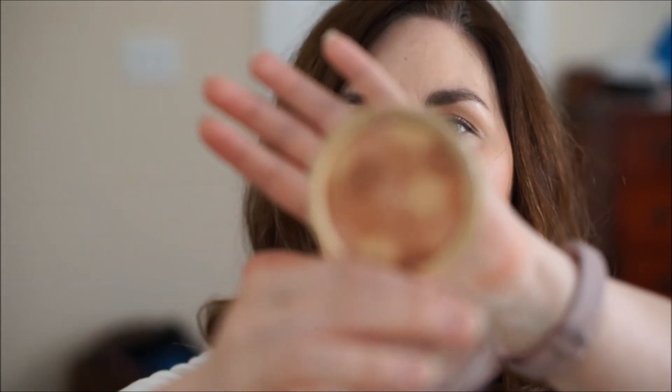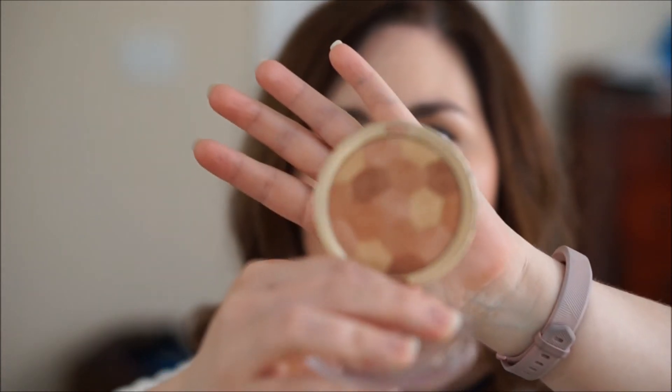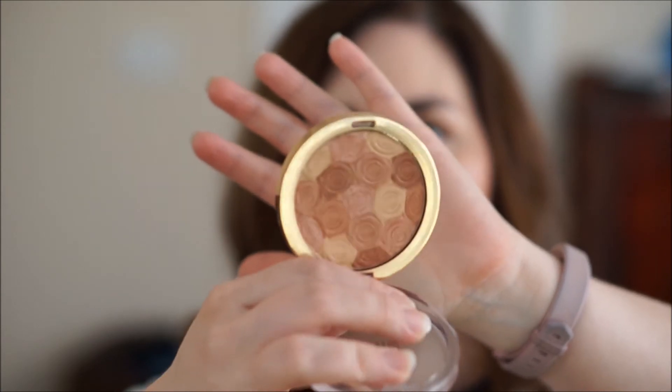I have two more products. This one is from Milani — it's an illuminating face powder in the color Hermosa Rose, and it has all these gorgeous rose tones. It's a bronzer, blush, and highlighter all in one and you can swirl them together to make a gorgeous color. I'm wearing it today and it has a really gorgeous brightening effect on my skin. It's not too dark, not too light — just the perfect warm tone for spring and summer.